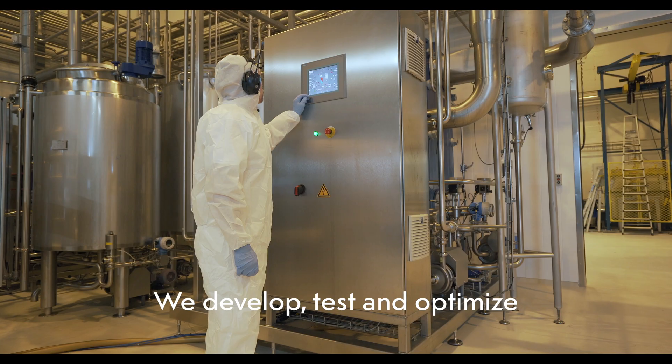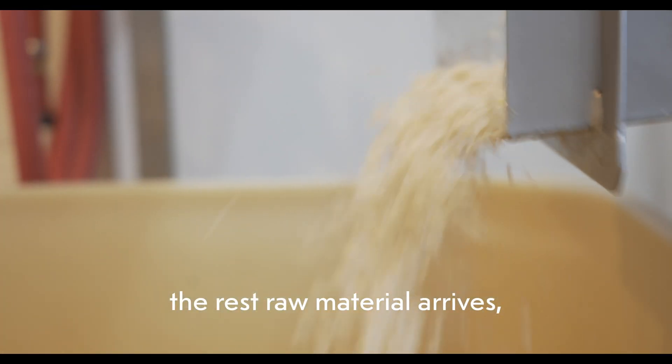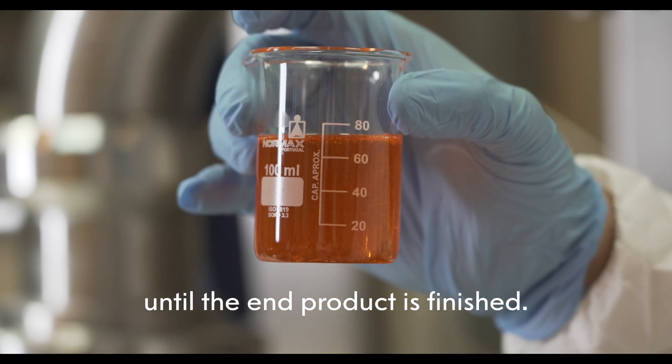We develop, test and optimize the process together with you, from the time the rest raw material arrives until the end product is finished.